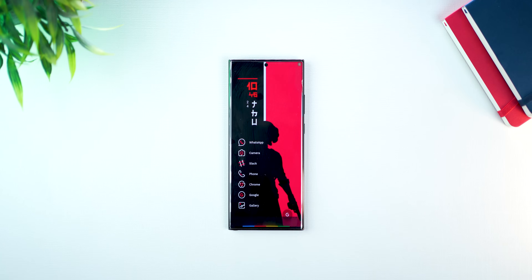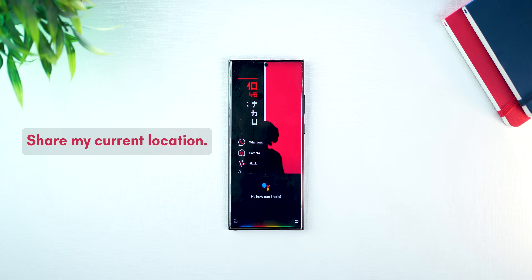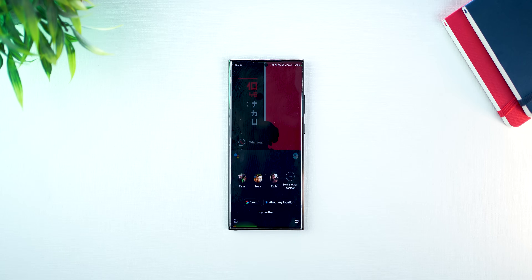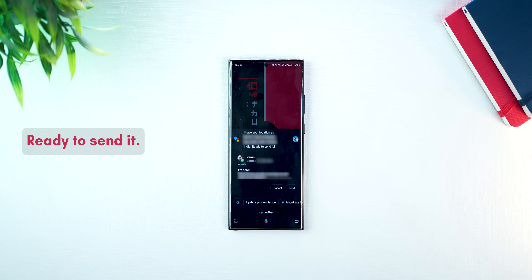A lot of times you're heading back from work or heading to a party, and people keep asking you how long will it take for you to reach. You can ask Google Assistant to temporarily share your location with them using a link, and they can just tap on it and see where you are and how long it's going to take to get there. Hey Google, share my current location. Who do you want to share this with? My brother. Location is block F, east of Kalash, New Delhi. Ready to send it?